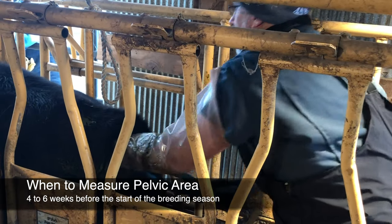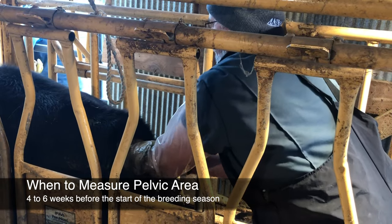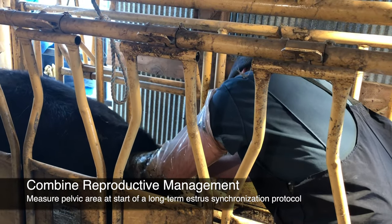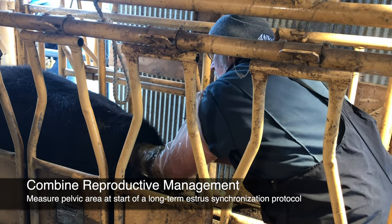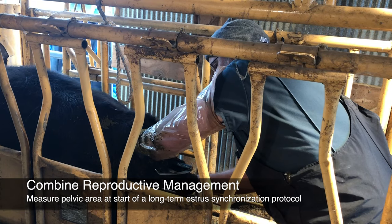If you are using a longer estrus synchronization protocol, such as the 14-day CIDR-PG protocol, the day of CIDR insertion is a great time to have your veterinarian do a full pre-breeding evaluation with pelvic measurements and an evaluation of the reproductive tract.